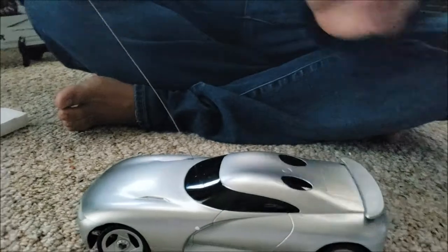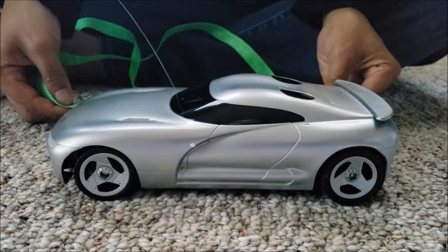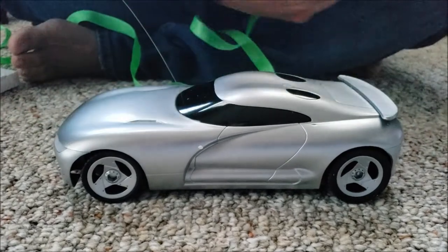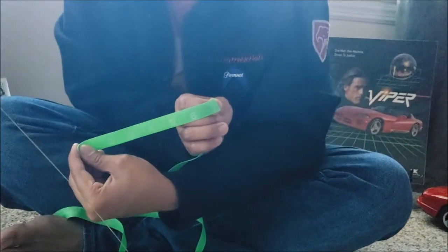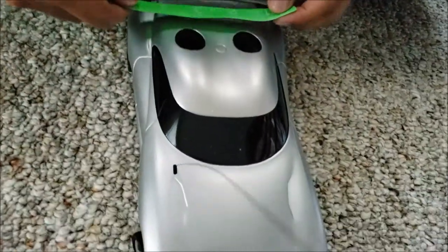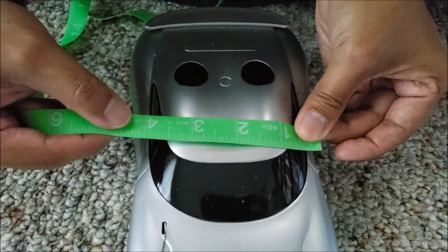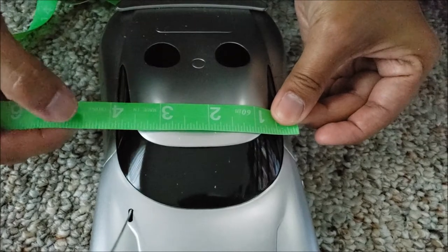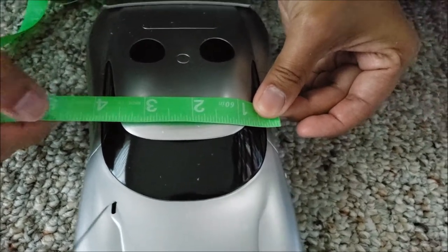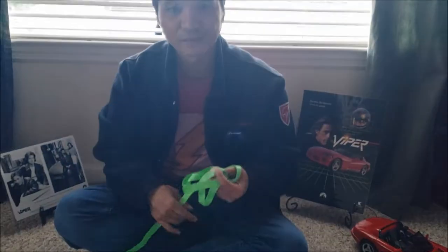Let me take some measurements here. It's probably 1/18th scale. From rear to front it's roughly 10 inches. The wheelbase — not that it matters because I'm going to change it — is slightly under seven inches. The width of the car at the narrowest point is about 4.25 inches — that's just a rough reading. The point is it's a small car, very small. I wish they made this in 1/10th scale.